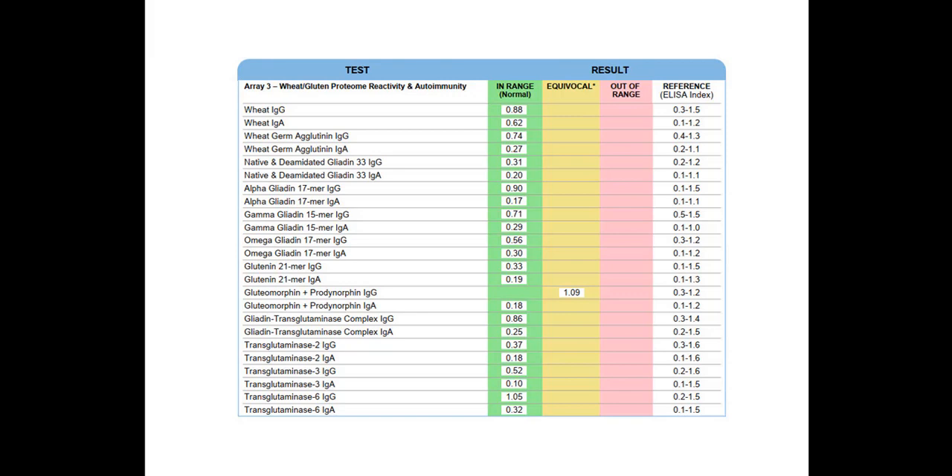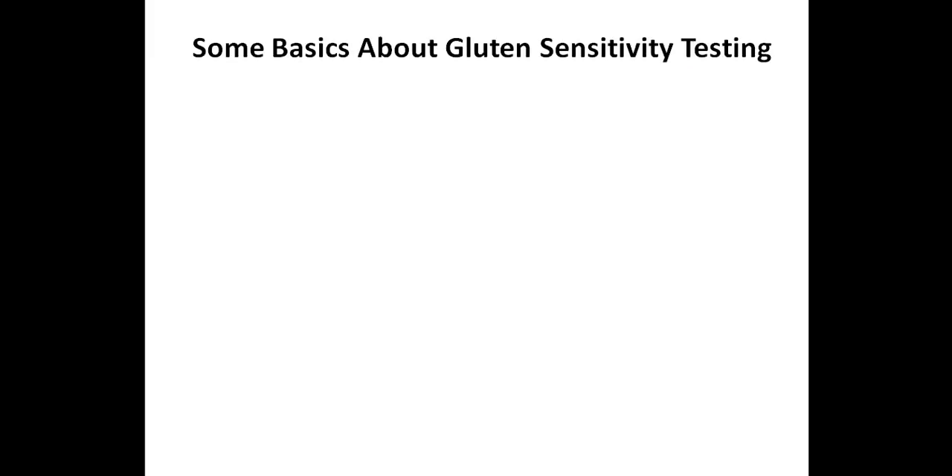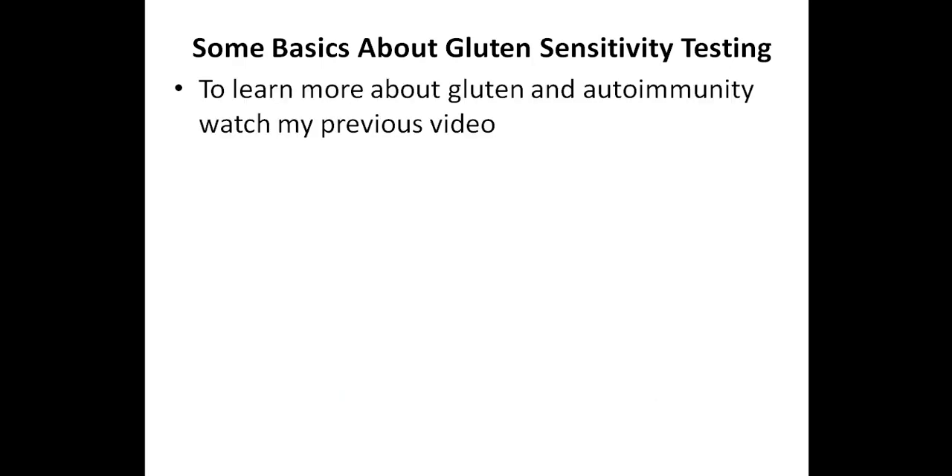Before I begin, I just want to remind you that the main reason I put together these videos is to help people with different types of autoimmune conditions and other health issues better understand their test results so that they can find and remove their triggers, correct any underlying imbalances, and feel great again. Let's start off by discussing some basics about gluten sensitivity testing, and to learn more about gluten and autoimmunity, you'll want to check out my previous video linked in the description below.